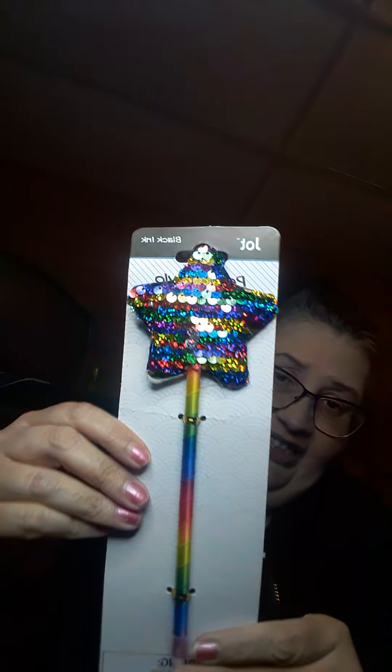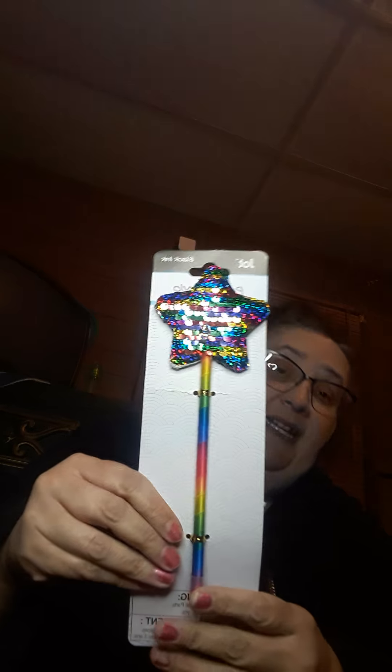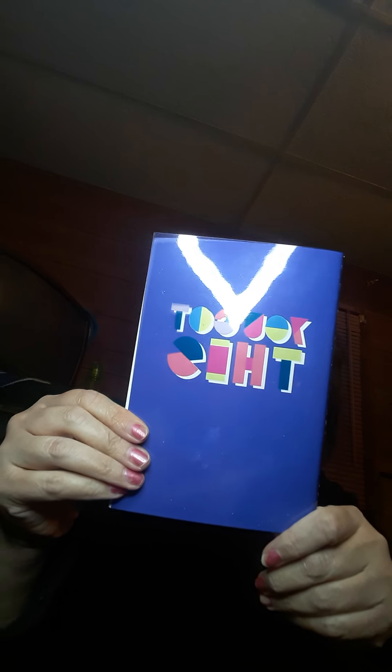And I got this pen — it's black ink and I love the little star on it. It is super, super cute. I love pens like these — just love the little sequins. And then I got this notebook that says 'You Got This.' It's 50 sheets. They had other ones but I really like this one where it says 'You Got This.'